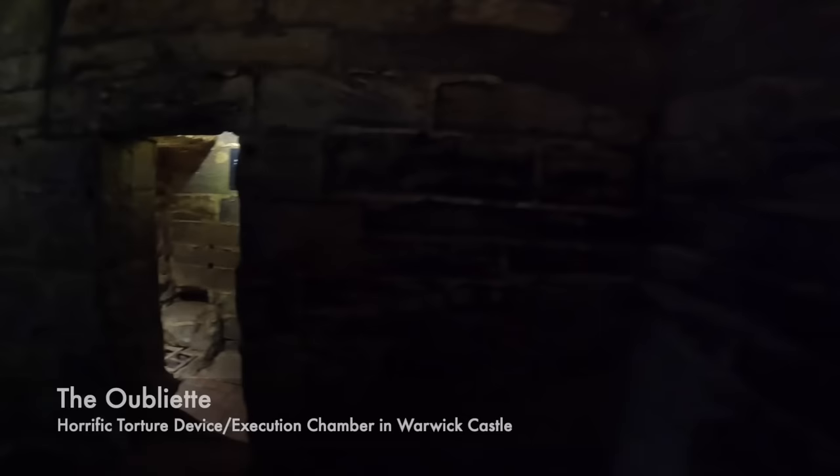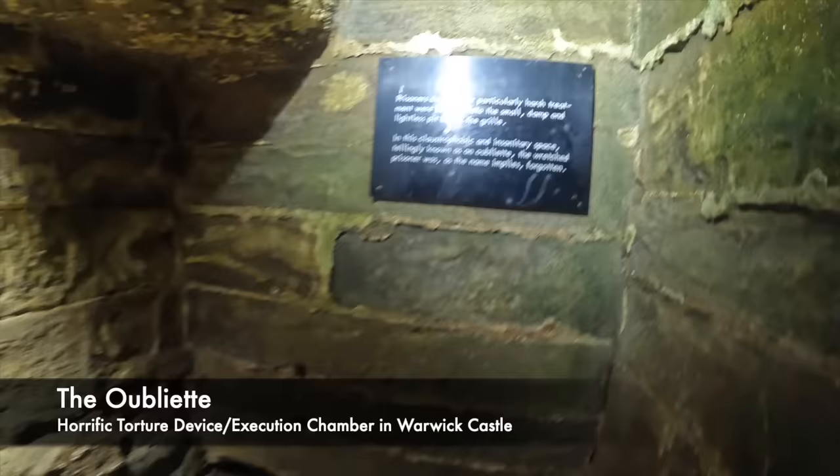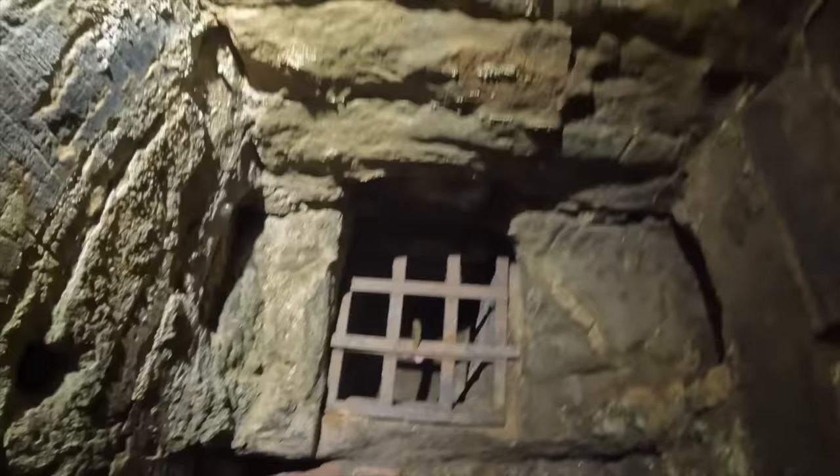The oubliette was a very small dungeon or hole in the ground where a prisoner would be forced or thrown in and then simply forgotten. There would be complete darkness and no light, and the prisoner would suffer greatly. The word oubliette is derived from the French term 'to forget,' which sums it up perfectly. There was no chance of ever getting out alive, and prisoners were mostly given no food, left to succumb to starvation and madness. Sometimes guards would even throw excrement and litter into the dungeon cell to increase the chances of a deadly infection. It was really hell on earth.